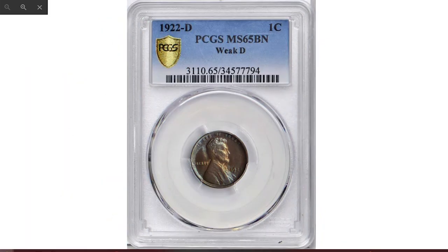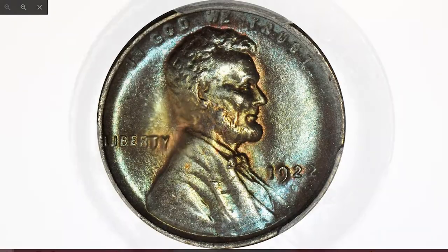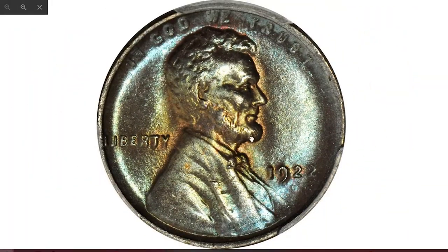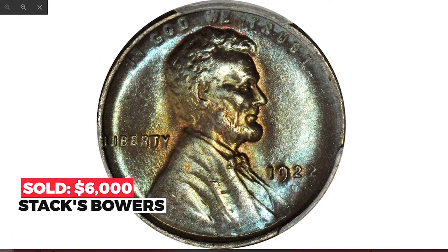Here is a 1922 D Lincoln cent with a weak D, or so-called ghost D mint mark, rated MS-65 Brown by PCGS. A loupe is required to discern the faint remnants of the ghost D mint mark, confirming this coin as a weak D error from the 1922 D Lincoln cent issue. The surfaces are beautiful and nearly as struck, showing full satiny luster. Pale golden color shows at the centers of each side, surrounded by cool turquoise hues. This coin sold in the 2018 Baltimore auction at Stack's Bowers for $6,000.